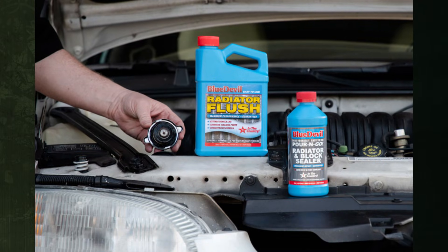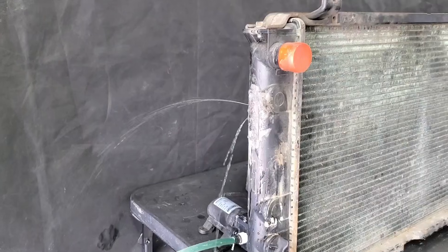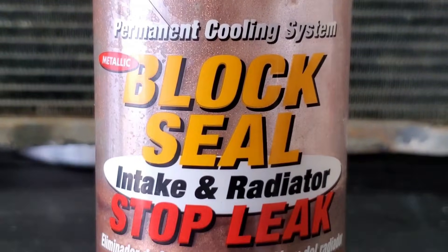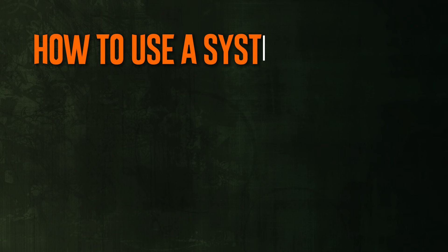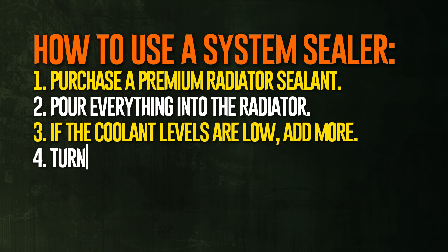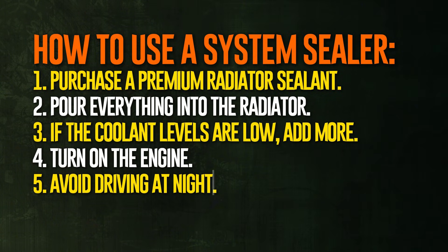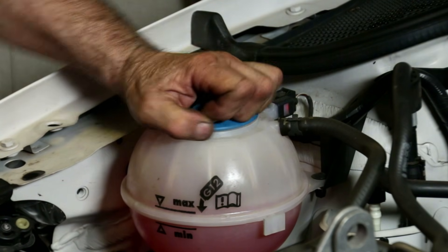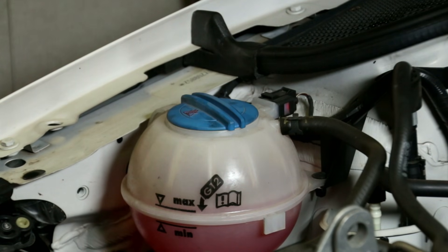You might be able to buy some extra time by temporarily using a cooling system sealer or radiator sealer if your radiator hose or gasket is leaking. These products cover small holes by adding a chemical, and they are inexpensive and not difficult to use. Purchase a premium radiator sealant — invest a little more in a product that will be effective. Pour everything into the radiator following the label's instructions, usually the entire bottle. If coolant levels are low, add more; if already within normal range, there's no need to add or drain any. Turn on the engine and allow the sealant to circulate for about ten minutes. Afterward, leave the car overnight for 12 hours or more to allow the sealant to set. Note that sealants cannot replace proper repairs — you should still have the cooling system checked and fixed.